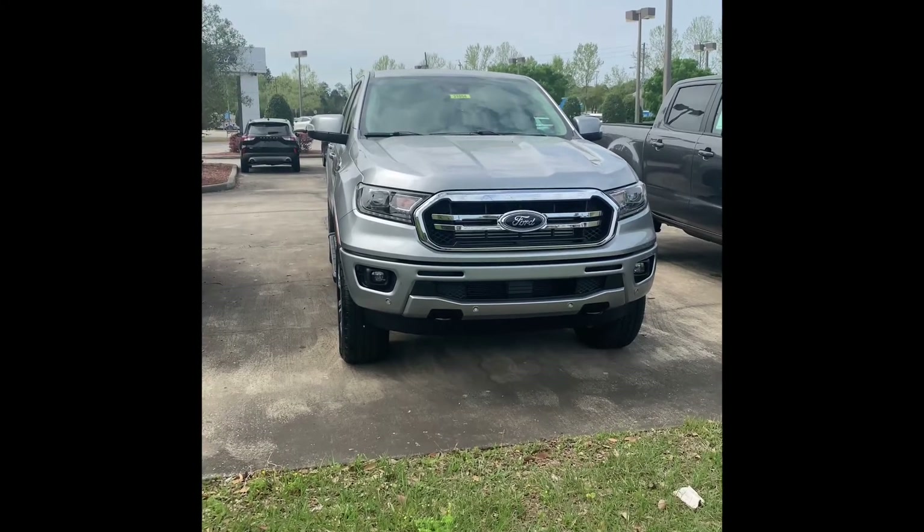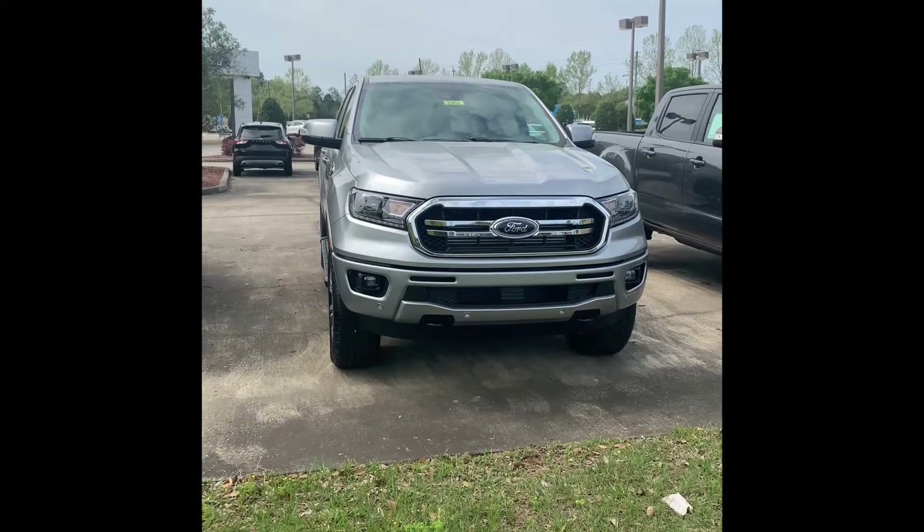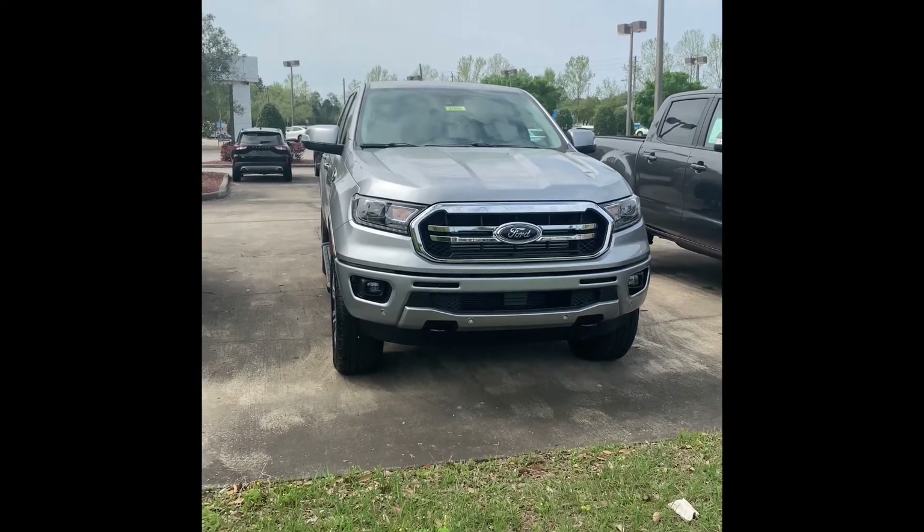Thanks for tuning in. We're here at Paul Clark Ford with a 2021 Ford Ranger Lariat in silver. And if you need something a little easier to whip around than an F-150, this just might be the truck for you.